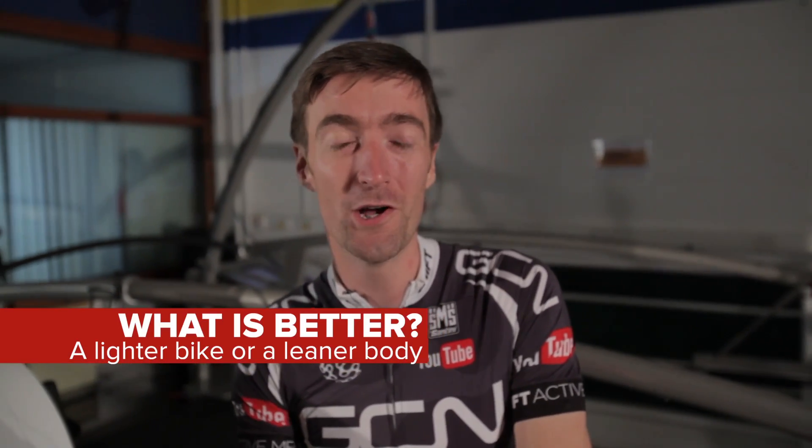Welcome again to GCN. Today I've got the pleasure of being joined by Greg Foot of the Head Squeeze Channel. Today we're going to be answering the question: what is better, a lighter bike or a leaner body? And that's why Greg's here to make sure we get the science 100% accurate.